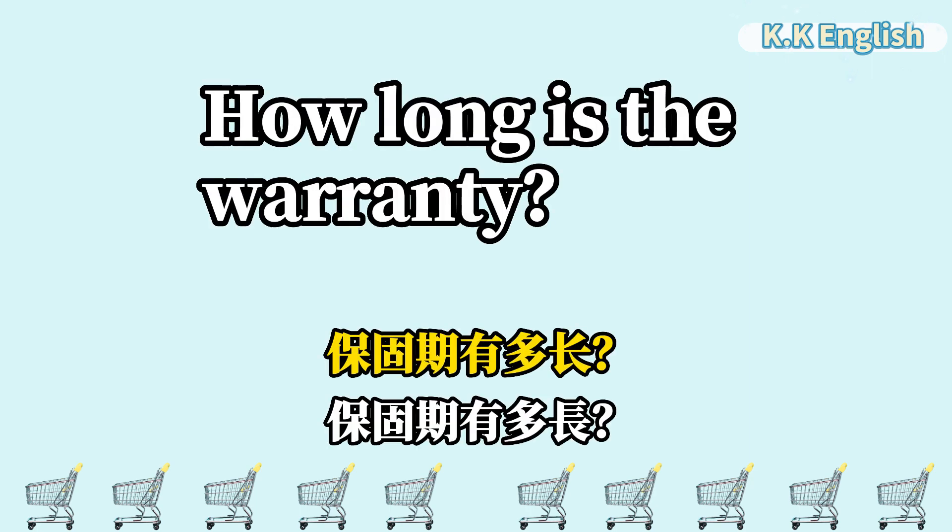How long is the warranty? 保固期有多长? How long is the warranty?